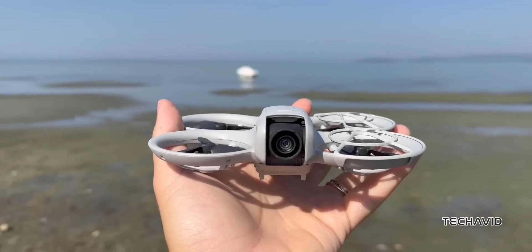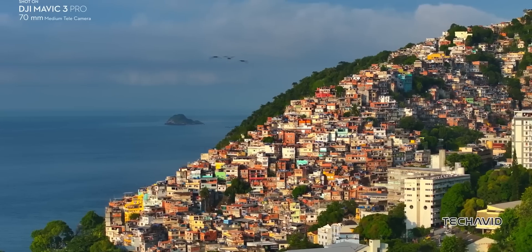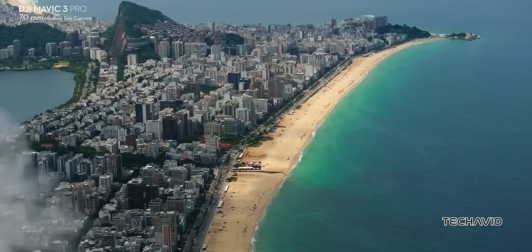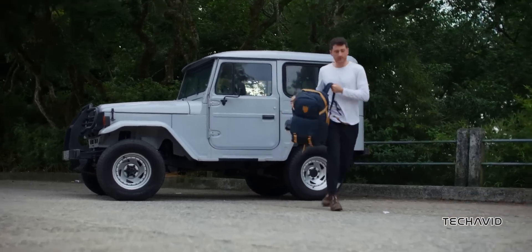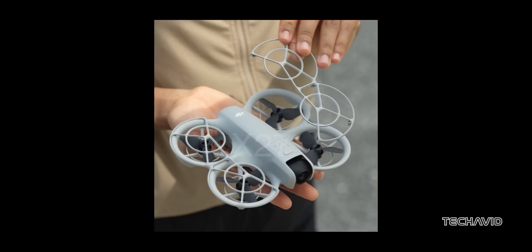One cool thing about the Neo is its C0 class marking, which is a big deal for such a powerful little drone. It means it's good to go in urban areas under EU rules, opening up some cool possibilities for flying in places where bigger drones might struggle. Plus, the prop guards pop on and off super easily, so you can switch things up depending on where you're flying.